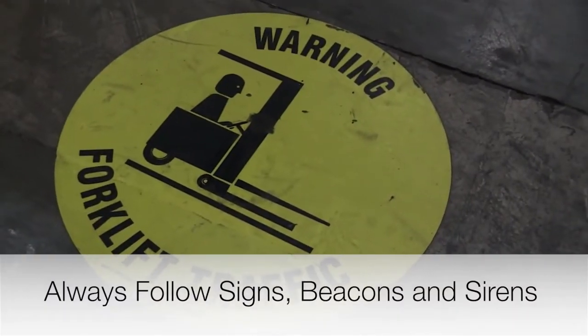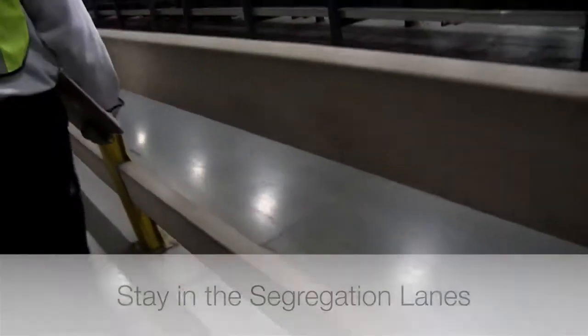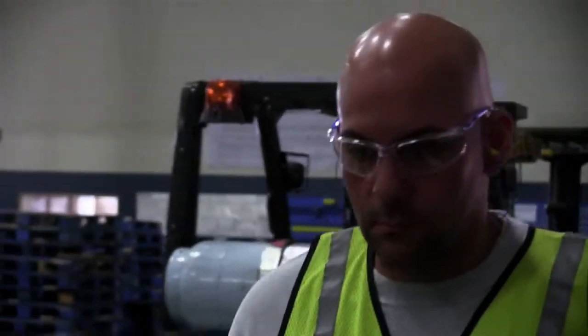Always follow signs, beacons, or sirens that may be installed in the plants. These warning systems will protect you from oncoming forklift activity. Always stay in the segregation lanes and never leave the lanes unless you are authorized by plant management for a non-routine task.